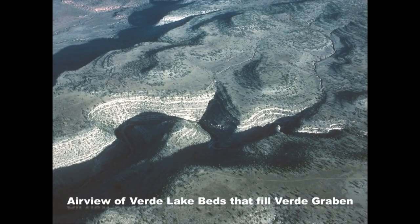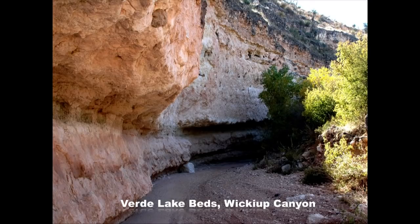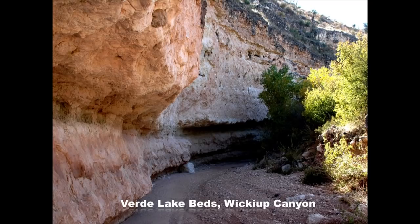Looking down at the Verde lake beds from a hot air balloon, you can see freshwater limestones — there's so much lime eroded from the cliffs. Up close in Wickeup Canyon just east of Camp Verde you can see the Verde lake beds. In the southern part around Camp Verde there were both gypsum beds and evaporite salt — table salt — a very common trade item for Native Americans. Salt was worth its weight in gold and could be transported as a trade item.